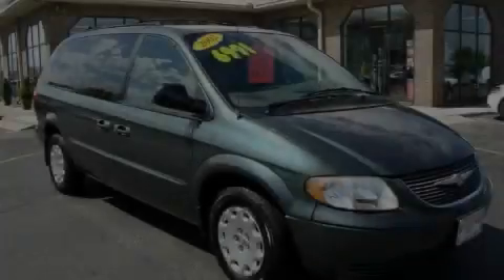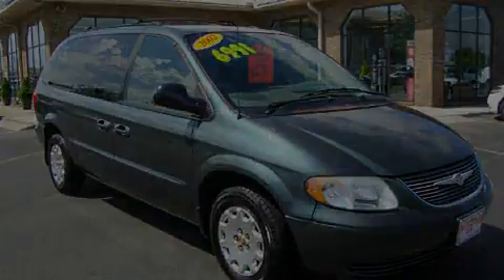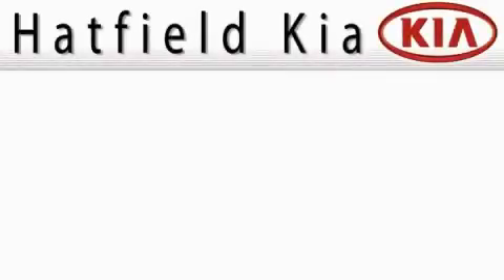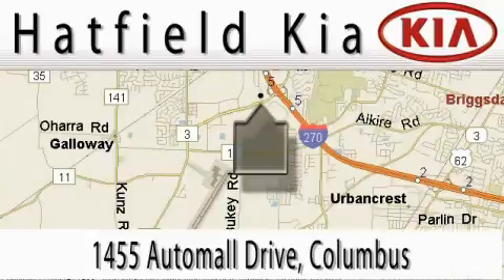Please call us today for more information on this great vehicle. Hatfield Kia is located at 1455 Auto Mall Drive in Columbus. Our main objective is to make your experience at our dealership a satisfying one, whether it's for sales, service, or parts.